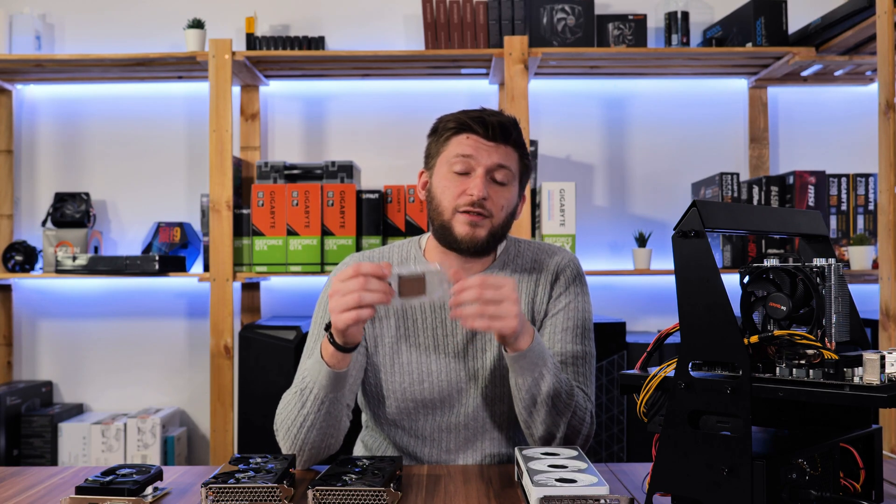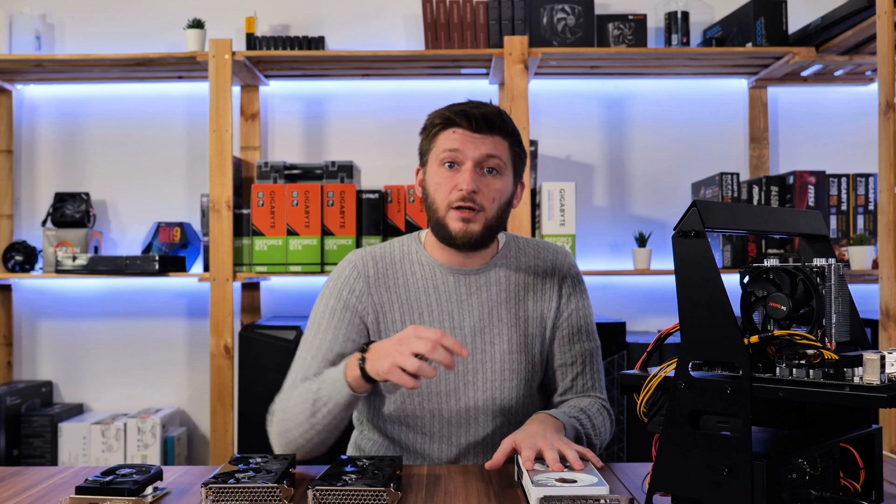The Ryzen 5600X is a major upgrade over last gen, but the point is: if your main activity is gaming, you will only see a difference compared to the 3600X if you're running a high-end card. And people running 2080 Tis, 3080s, or 3090s will realistically never go for a 5600X. So if your CPU died and you have a 2060S or 2070, buying a 5600X over a 3600X means spending 200 euros extra with no benefit — an upgrade or replacement would be a really dumb idea. If you're building a new rig with a 3070 or 2080S, the 5600X is a great choice. But if your GPU is lower-end, save the money and go for the 3600X.